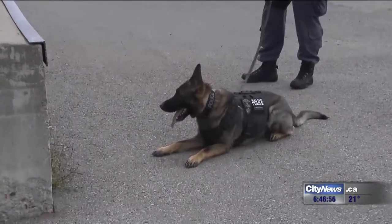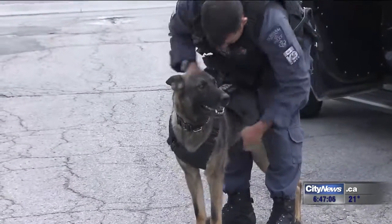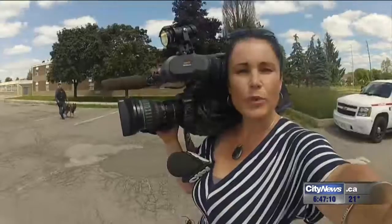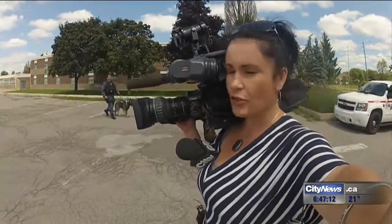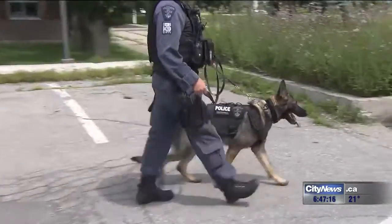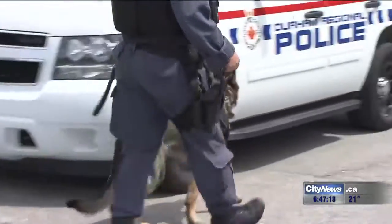It's a little bit of peace of mind, because really up until this point the dogs haven't been protected at all. We try to avoid sending them into situations where they're going to get hurt, but sometimes it just happens and we have no control over that. So at least this gives us a little bit of peace of mind. Durham Police will continue to test these vests throughout the summer, with the hope that they will be put into action permanently next year.